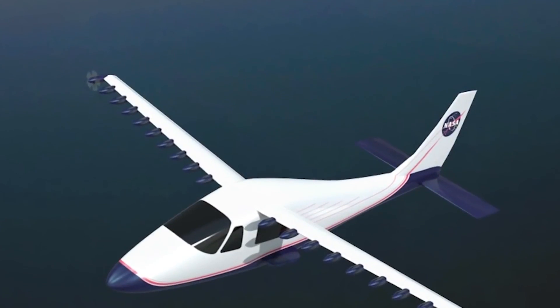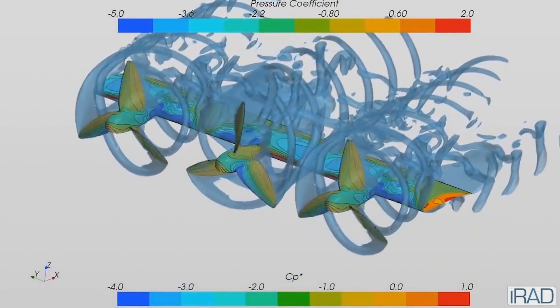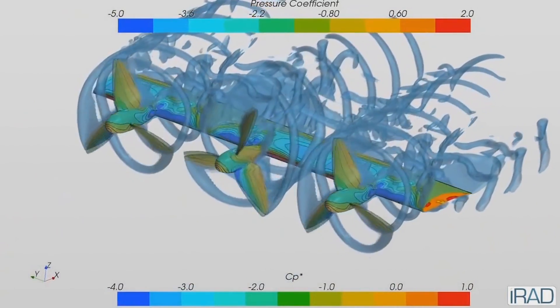The X-57, like many of its predecessors, may spell big changes in aeronautics. As this technology makes it into the private sector, it's going to revolutionize the way the public uses aircraft.